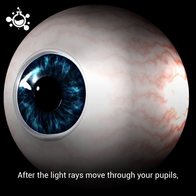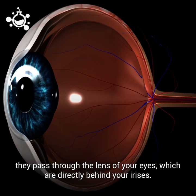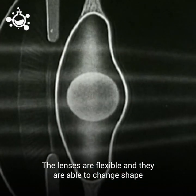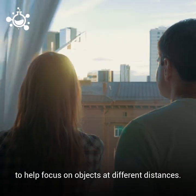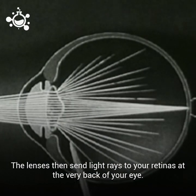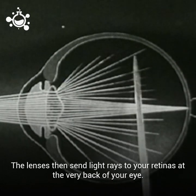After the light rays move through your pupils, they pass through the lens of your eyes, which are directly behind your irises. The lenses are flexible and they are able to change shape to help focus on objects at different distances. The lenses then send light rays to your retinas at the very back of your eye.